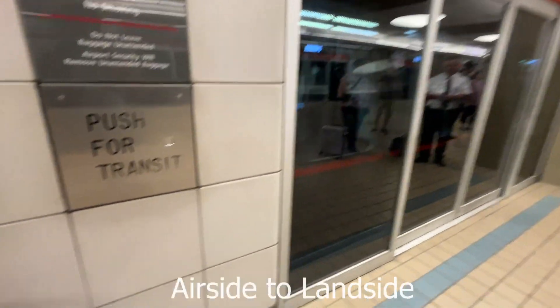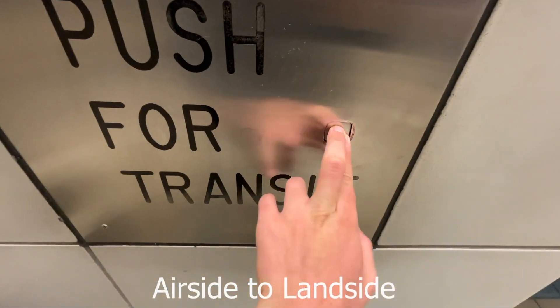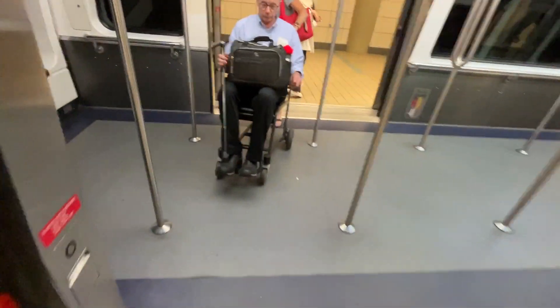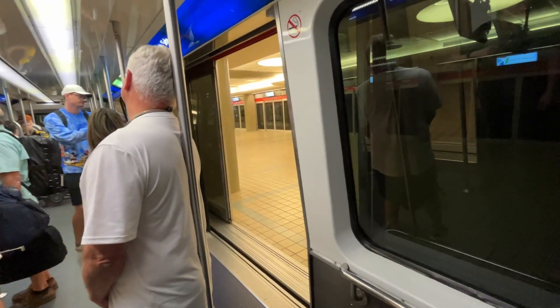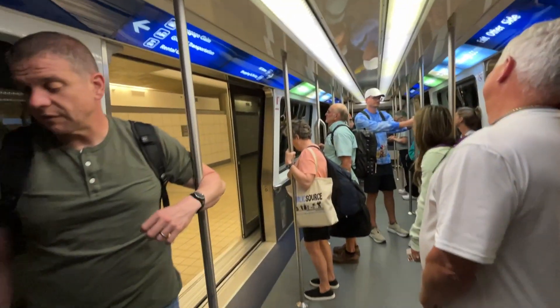This is the final stop. One random fact about this train is that they have Stanley automatic sliding doors on the outside, just like the rest of the airport.